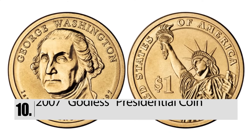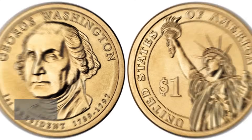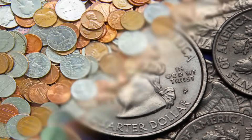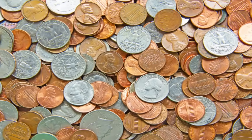Number 10: The 2007 Godless Presidential Coin. U.S. coins have the words 'In God We Trust' printed on them — all U.S. coins. In 2007, though, there were some coins minted that didn't have that phrase printed on them at all. If you find a coin without that famous phrase on it, it could be worth hundreds, possibly thousands of dollars.